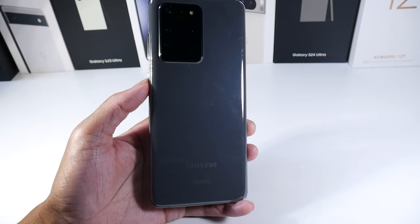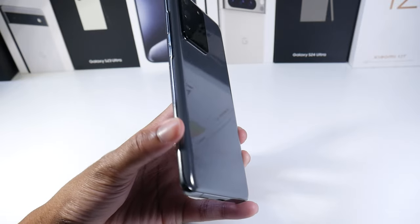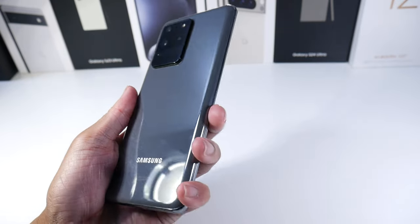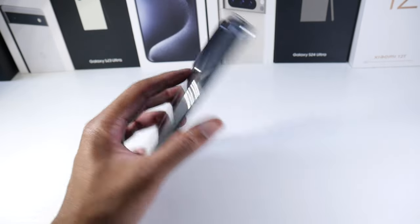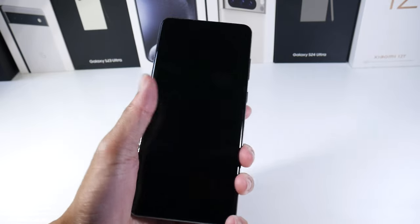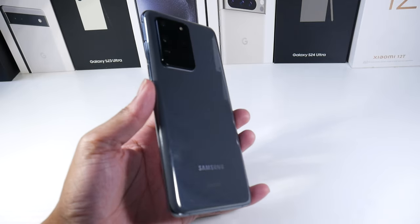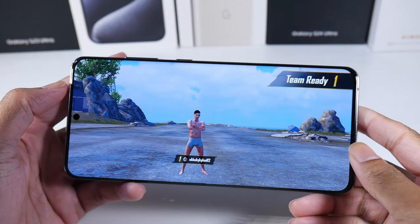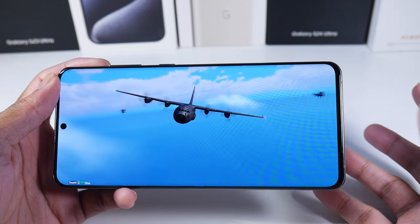The cool thing is you do have microSD card support, 128GB of internal storage, 12GB of RAM, and it's IP68 dust and water resistant. It's very comfortable to hold and the weight distribution is good — the camera module doesn't make it feel unbalanced. I really like how this phone feels in the hand and I don't think it looks that bad either.